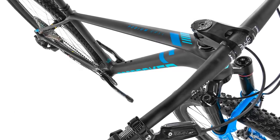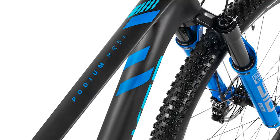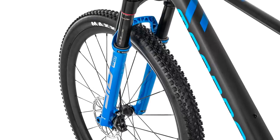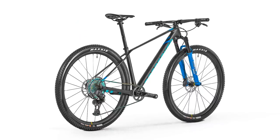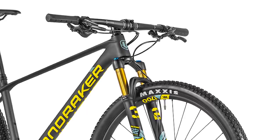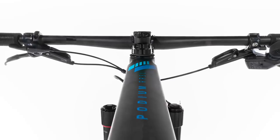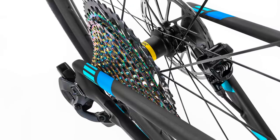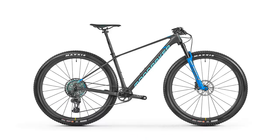That's a full 15g lighter than the S-Works Epic. Will 15g make the difference between top spot and second? Perhaps not. But we're sure there'll be plenty of you who will stop at nothing to make sure you've got the lightest bike going. Mondraker achieved this despite the frame still featuring their signature forward geometry, meaning the bike's front end is relatively long compared to the competition. There's got to be some extra material making that top tube so long, so they've done a great job keeping that frame weight so low. Companies pushing the boundaries of materials and frame construction is a very good thing, as that knowledge will eventually make its way down to the bikes you and I ride day in, day out.